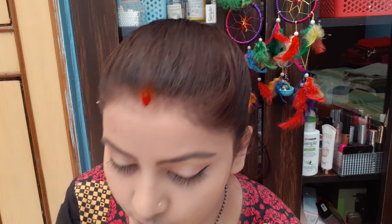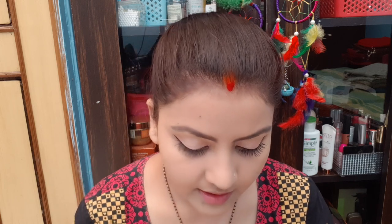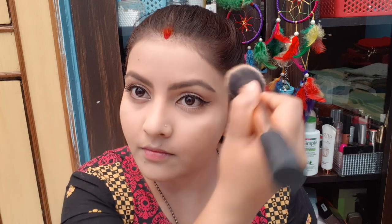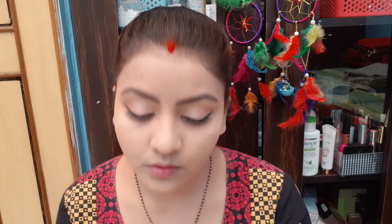I am going to set it with a loose powder using a powder brush. I am using the Nykaa Ultim Pro Mineral Loose Powder — this is very good and gives even coverage overall.